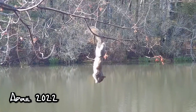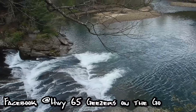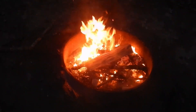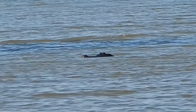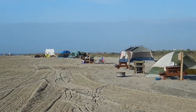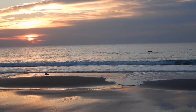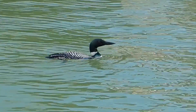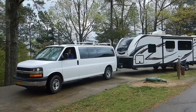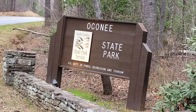Hi, I'm Jill. And I'm John. And we're the Keezers on the go. In this episode, we're at Oconee State Park in the Blue Ridge Mountains of South Carolina.